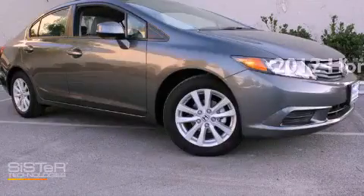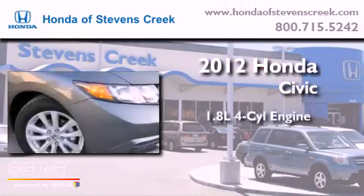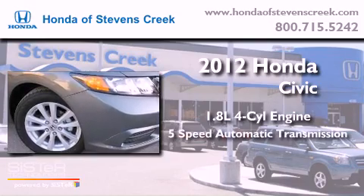This is a brand new 2012 Honda Civic. It has a 1.8-liter 4-cylinder engine and a 5-speed automatic transmission.